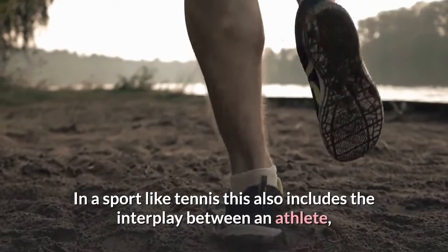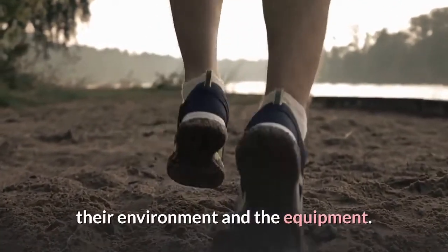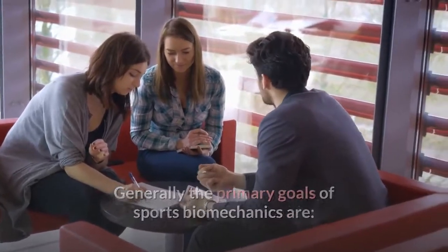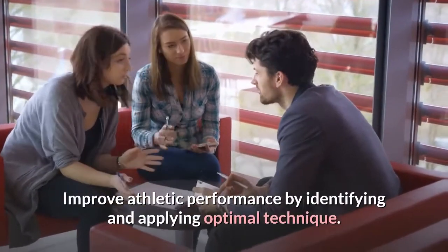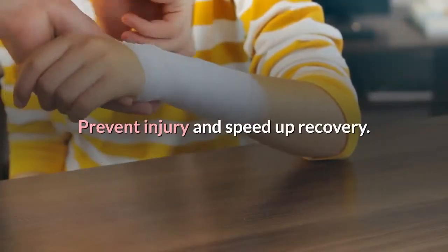In a sport like tennis, this also includes the interplay between an athlete, their environment, and the equipment. Generally, the primary goals of sports biomechanics are: improve athletic performance by identifying and applying optimal technique, and prevent injury and speed up recovery.